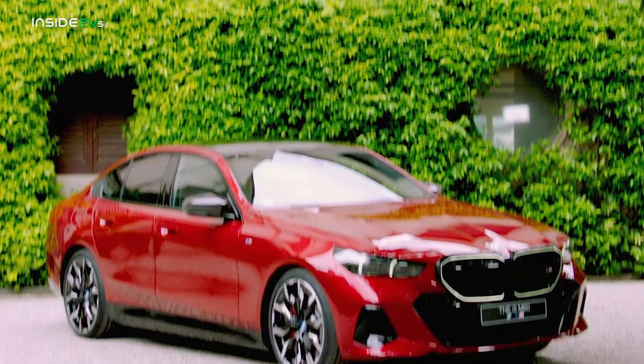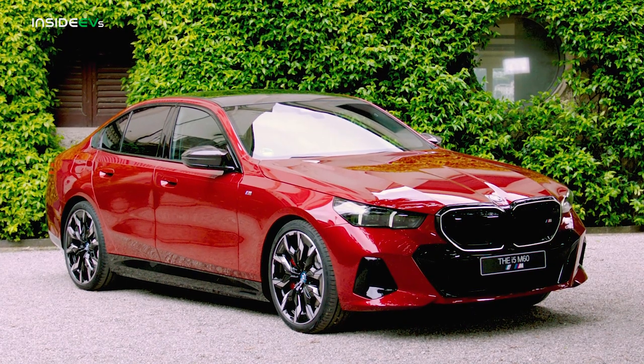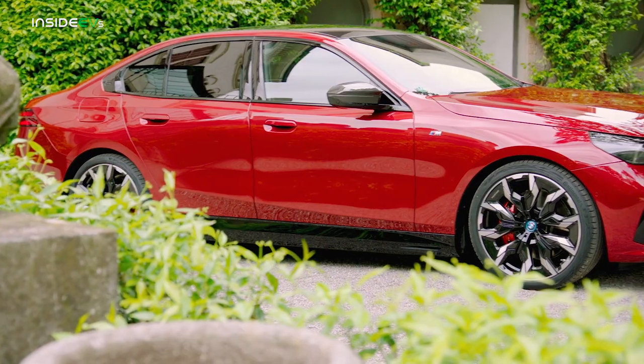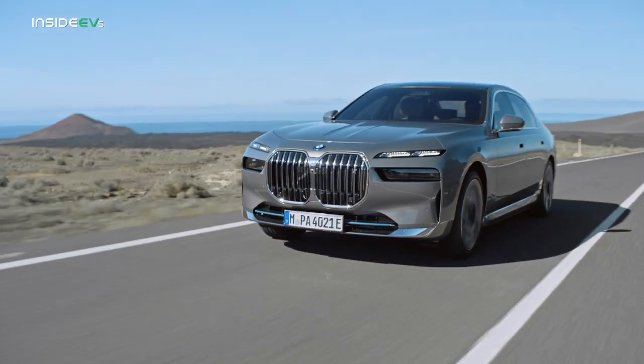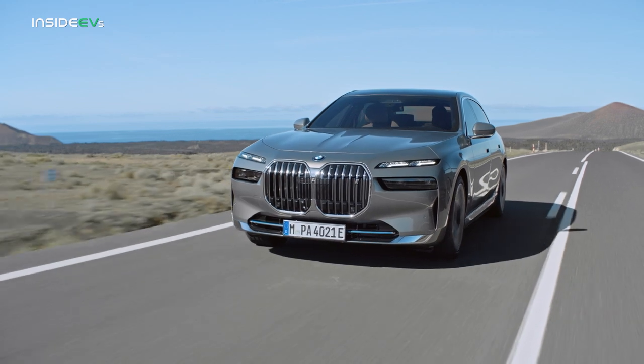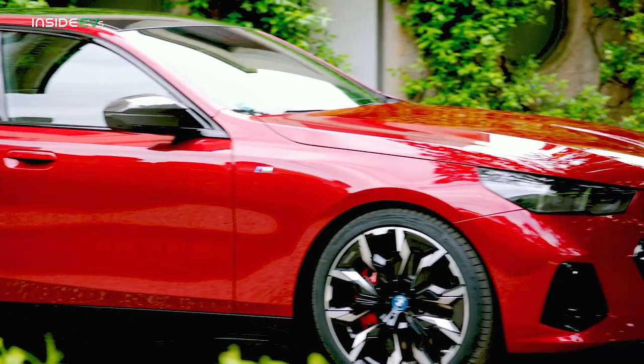Right away it's clear BMW has reined itself in with the new i5, which is visually identical to the 8th generation gas-powered 5 Series. But after speaking to BMW designers yesterday, they told me it is not in response to any negative reaction to the brand's other more polarizing designs, like the XM and 7 Series. The company did pen what its designers are calling the most elegant BMW ever, though.